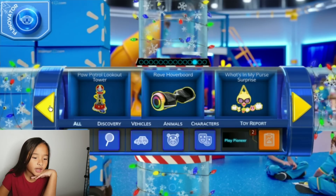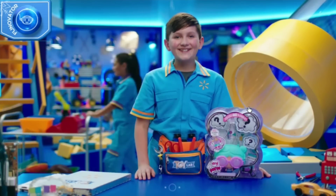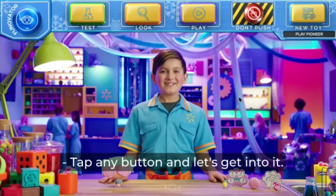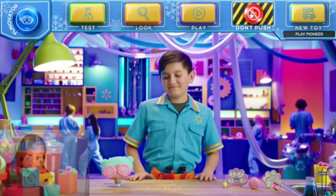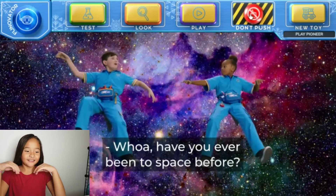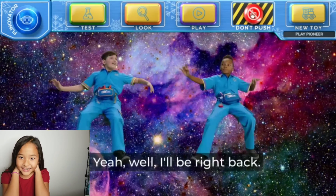I saw something I like. I'm going to do What's In My Purse. Great choice! Tap any button and let's get into it. I'm going to press the don't push button. Whoa! Have you ever been to space before? I just like pushing it. Oh my gosh — I'm out of space! Doesn't that make them do crazy stuff when you push it?